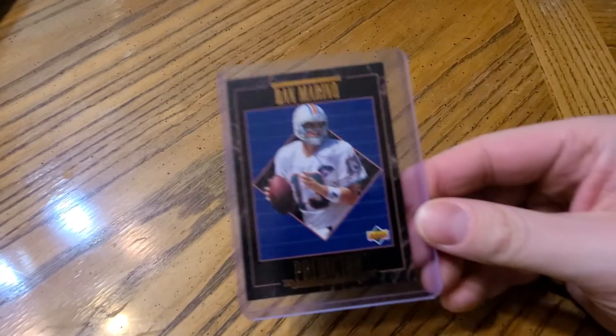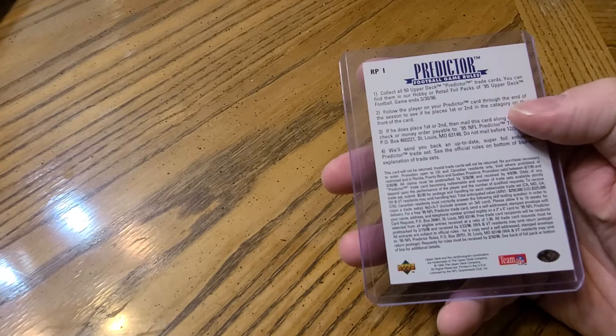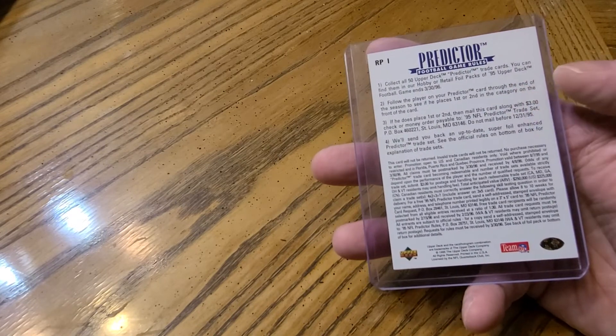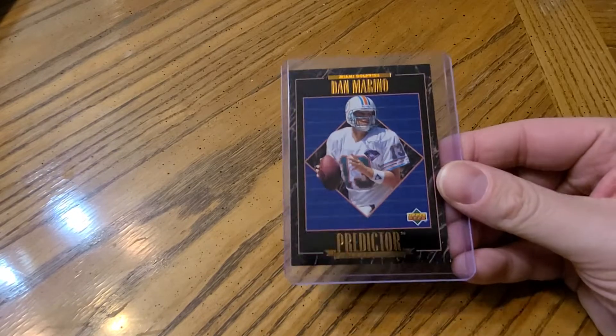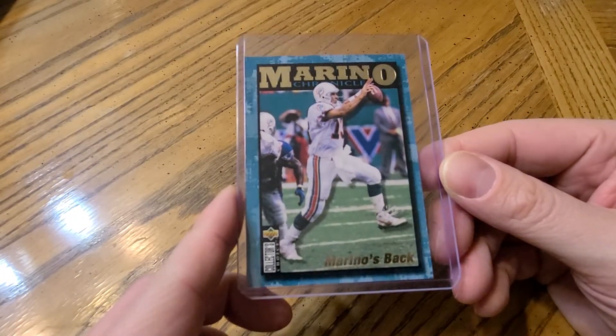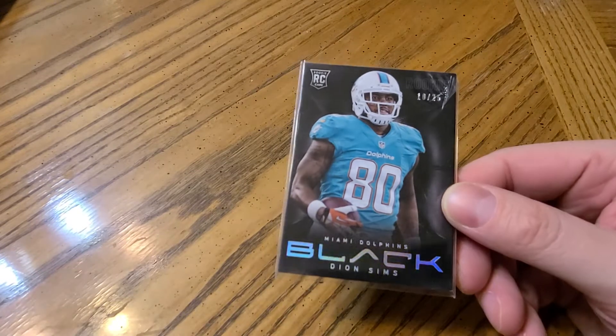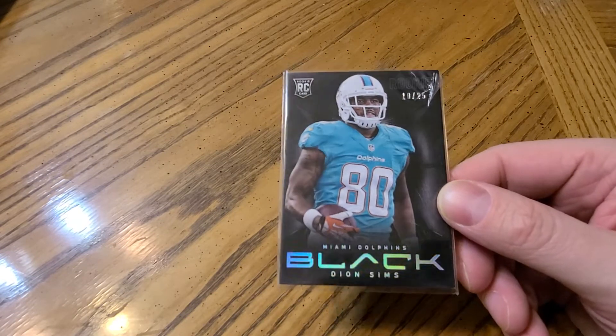Next is the Dolphins. I have a couple cards for them — a couple Dan Marinos. This one I believe was a subset, and a second Dan Marino; I just like the looks of this card. Also I think this was a subset. My other Dolphin card is a Deion Sims rookie card from Black, numbered to only 25 — short print.